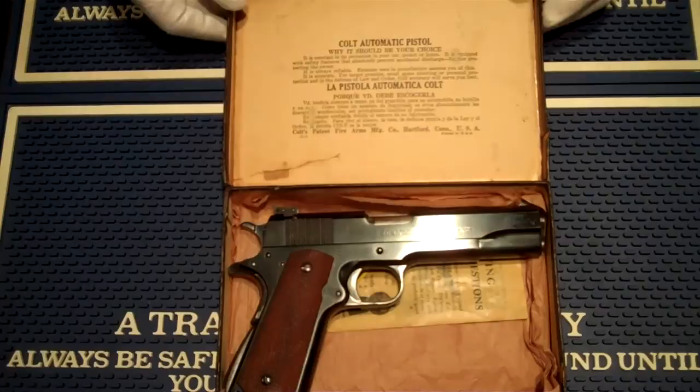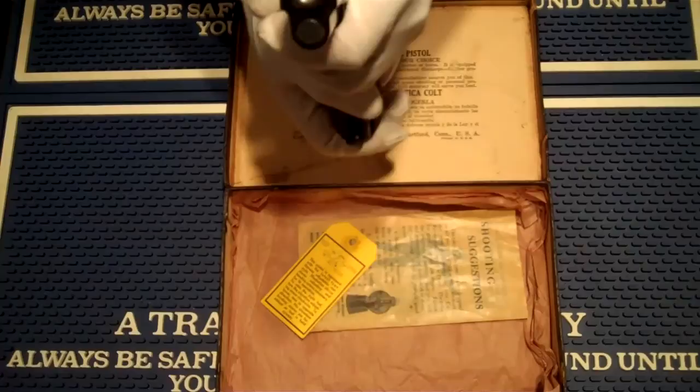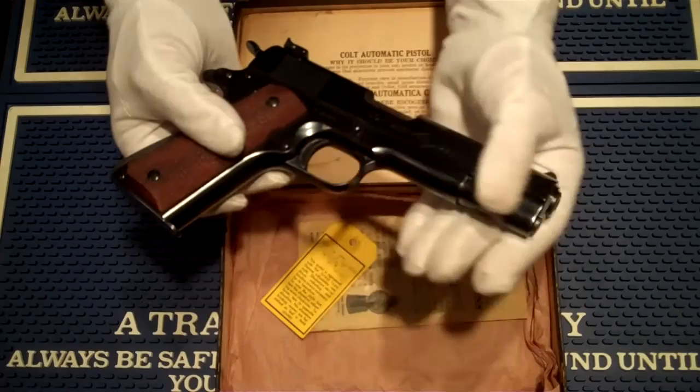Inside this box we have a wonderful example of a beautiful Colt Service Model Ace chambered in .22 long rifle. You can see — boy, that barrel looks pretty dinky after working on so many .45s. But this is slated for a nice thorough cleaning. You can see it has the adjustable sights here on the rear. I bet this is a very fun little target gun.